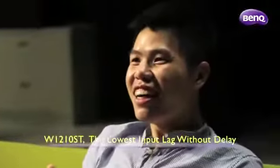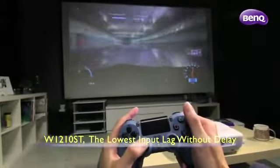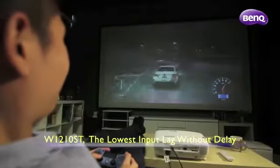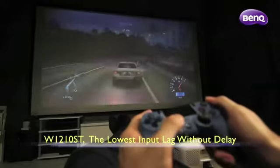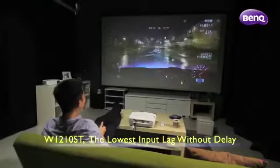In driving games such as Need for Speed, the responsiveness of the W1210ST gives gamers an unprecedented sense of total control. With the lowest input lag, gamers will experience instantaneous visual response to the intense commands stricken on the joystick. The W1210ST is the only Full HD Home Projector that can keep up with gamers' fluid handles.